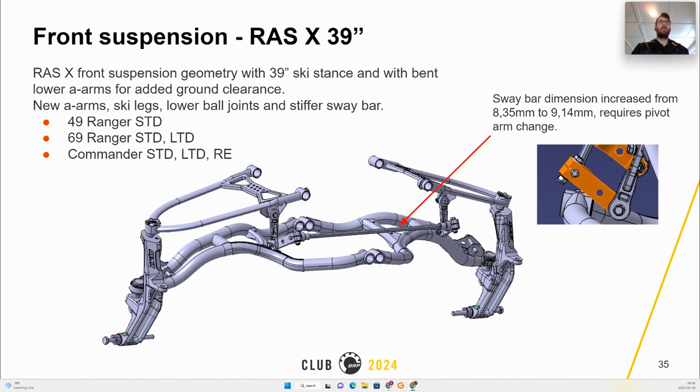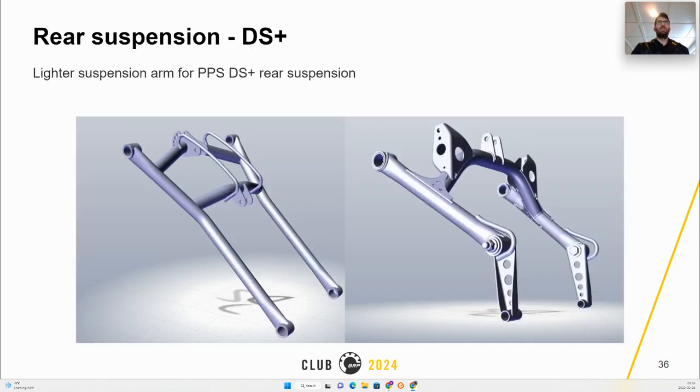The 49 Ranger Pro will remain with the 36-inch width front and with the Restrictree geometry. On the DS Plus rear suspension, the rear arm will see a weight decrease of 0.15 kilogram and the front arm a weight decrease of 0.25 kilogram. The material remains the same but the wall thicknesses of the tubes and plates have been reduced.